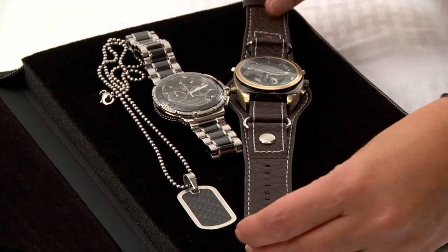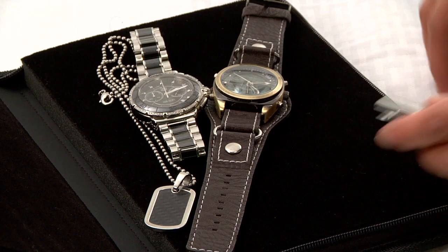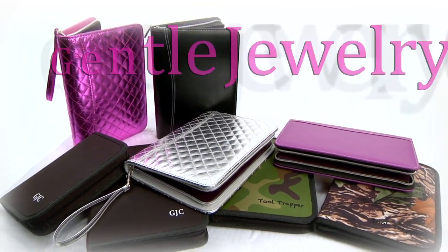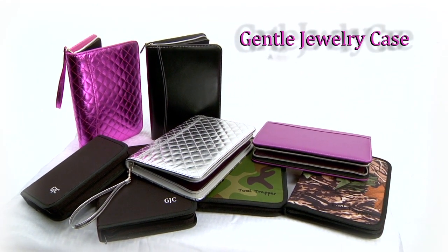Men need and use Gentle Jewelry Case too. Perfect for chains, watches, and other valuables. Gentle Jewelry Case — a better jewelry case for traveling near or far.